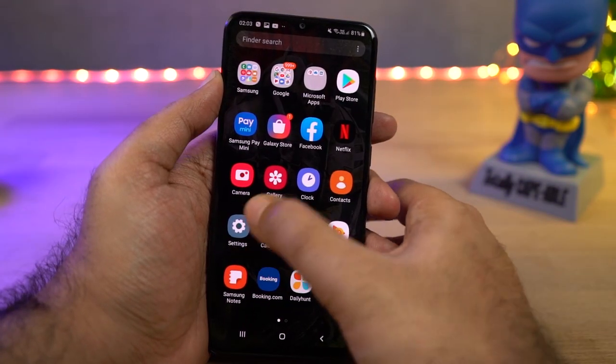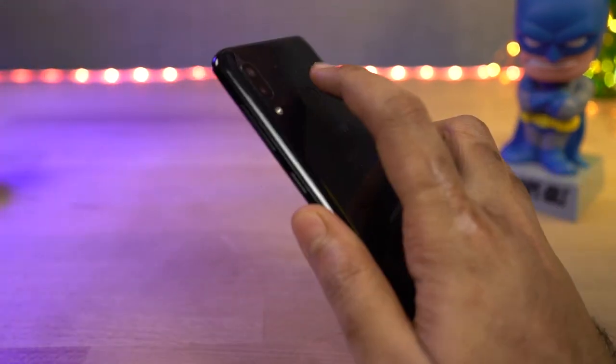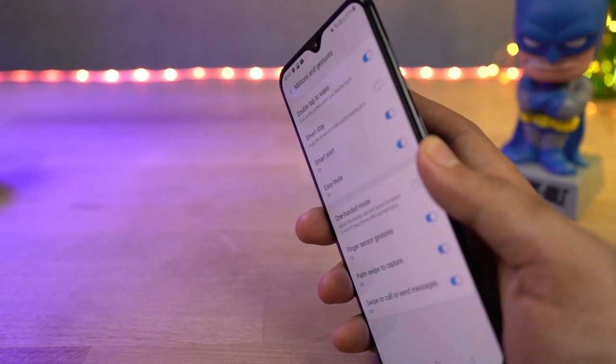Next we have the fingerprint gesture to pull down the notification bar. Once you enable this feature, you can do a swipe-down gesture on the fingerprint scanner to pull down the notification bar. You can swipe again to pull down the notification toggles, and swipe up to send it back. This is a really handy feature.